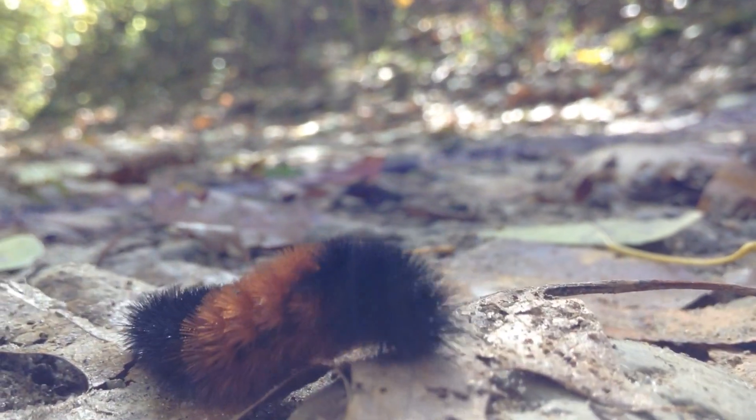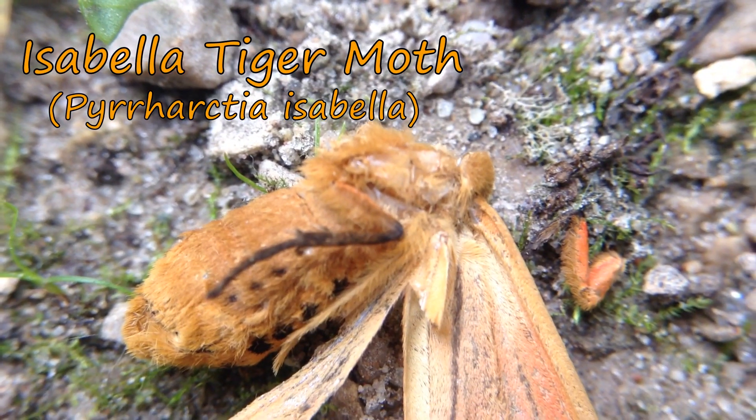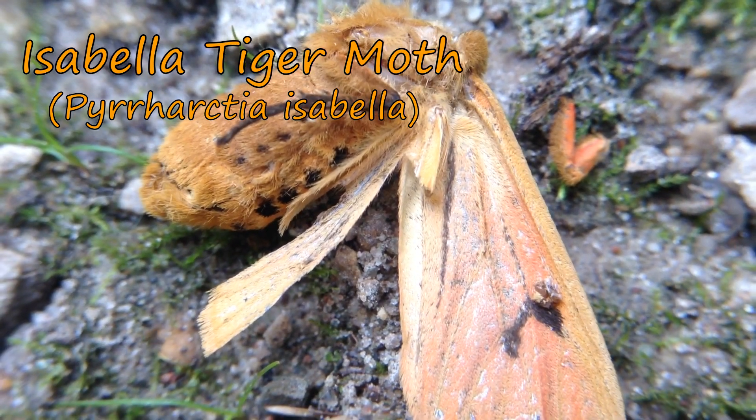These are actually the larva stage of an Isabella tiger moth. They're a fairly large orangish yellow moth with little black spots on the wings.